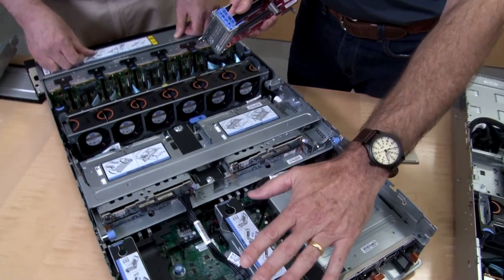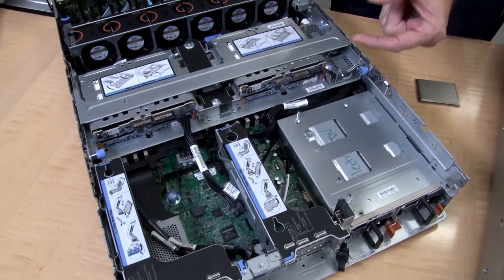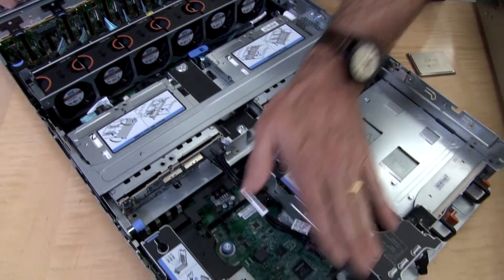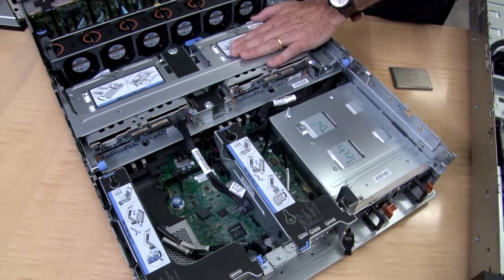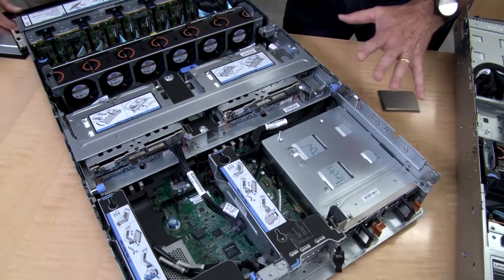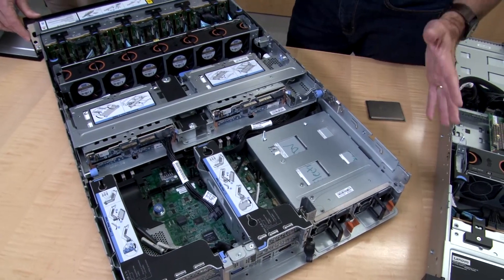Especially for rich GPU or accelerator configurations: the server can support six low-profile T4 GPUs installed in these slots, or you can have V100s — the double-width full-length cards — and you can have three of those across. You wouldn't have the mid-drives in that GPU configuration, but you can see this is quite a versatile system allowing all sorts of different choices.